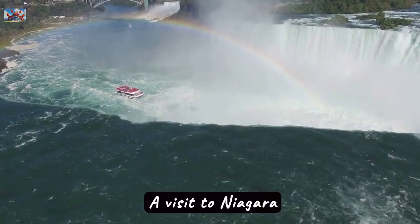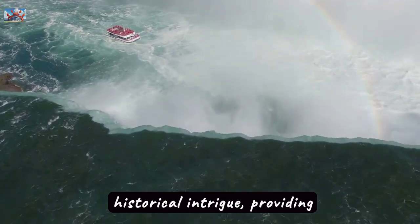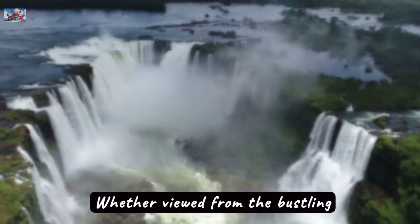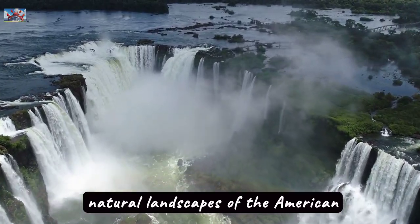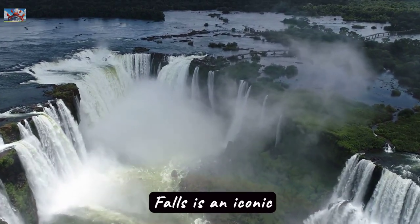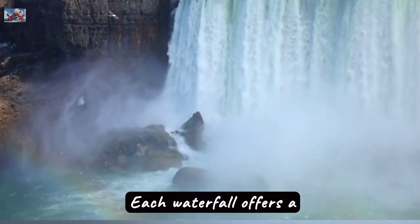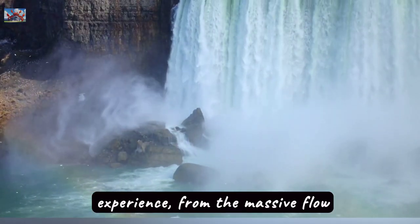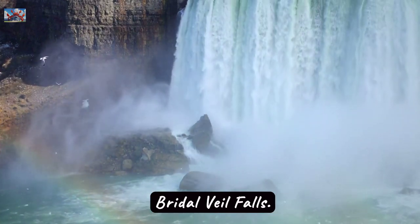A visit to Niagara Falls promises a mix of awe, adventure, and historical intrigue, providing memories that will last a lifetime. Whether viewed from the bustling Canadian side or the natural landscapes of the American side, Niagara Falls is an iconic experience not to be missed. Each waterfall offers a unique view and experience, from the massive flow of water at Horseshoe Falls to the intimate cascade of Bridal Veil Falls.